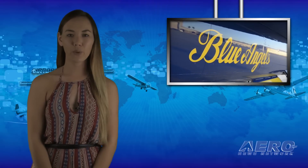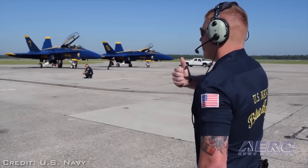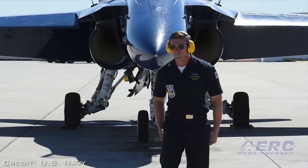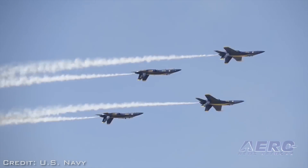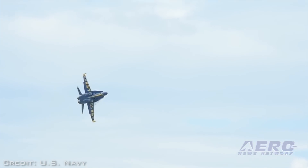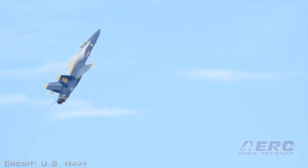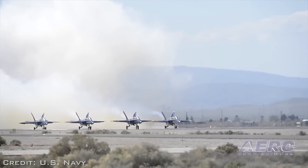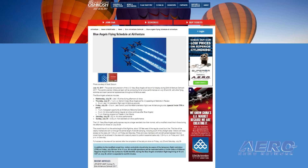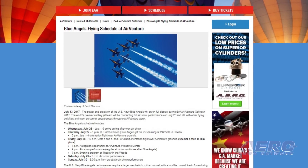The power and precision of the U.S. Navy Blue Angels will be on full display during the 65th annual EAA Flying Convention at Whitman Regional Airport on July 24th through 30th in Oshkosh, Wisconsin. The world's premier military jet team will be conducting air show performances and speaking at forums throughout the week at EAA AirVenture Oshkosh. The Blue Angels performances require a larger aerobatic box with a modified crowd line for the afternoon air shows on Friday and Saturday, running about 120 feet west of the regular crowd line.